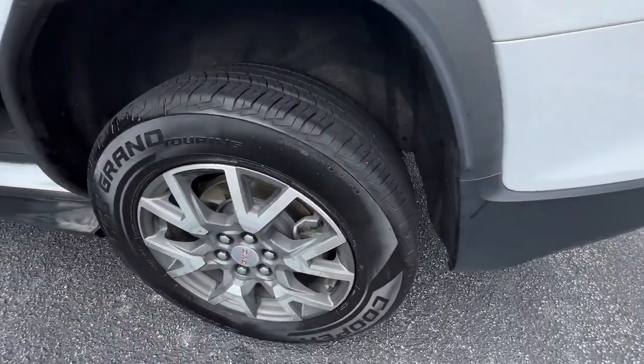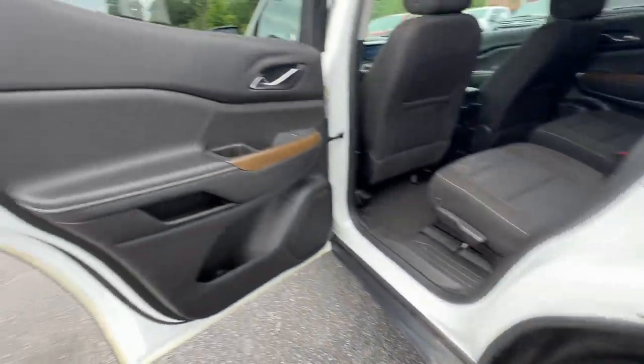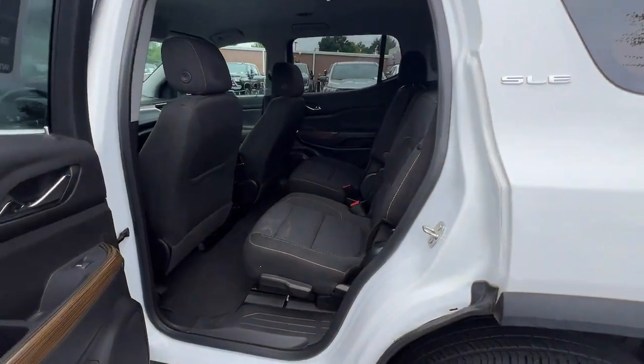Backup camera, satellite radio, heated mirrors, premium sound system, and steering wheel audio controls.